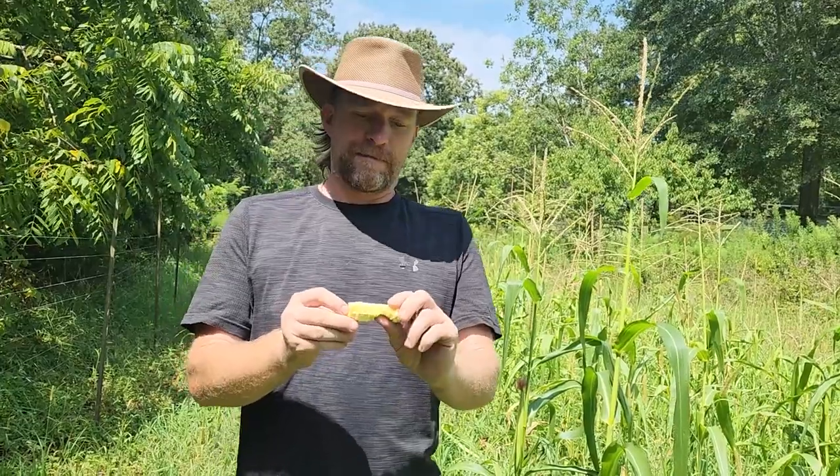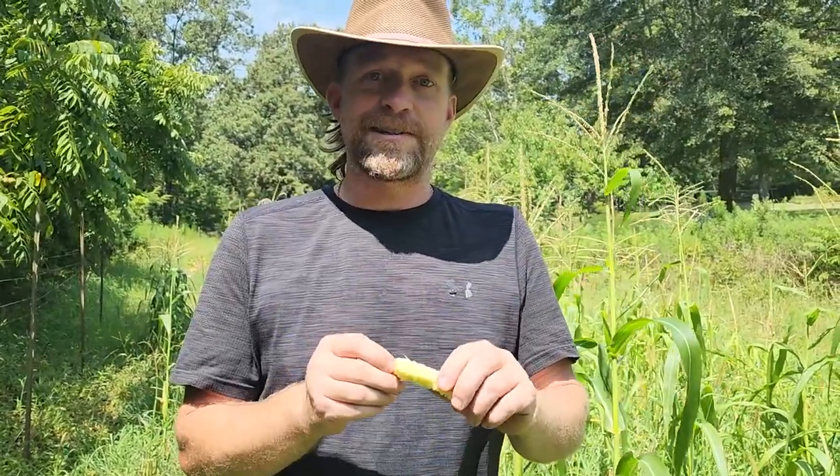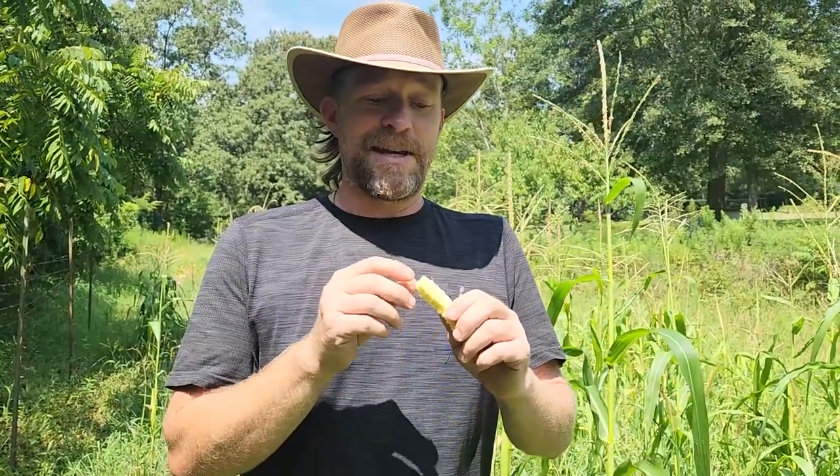That's something you can learn from us — if you try to grow something, there still could be something to harvest. This corn is very tiny, but it still tastes delicious, and you can eat the whole thing, including the cob. [tasting] Mmm, that's good.